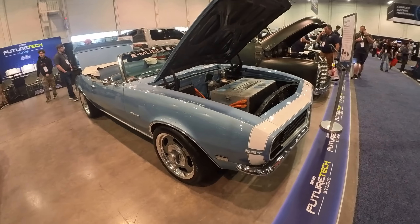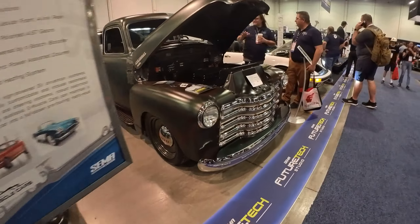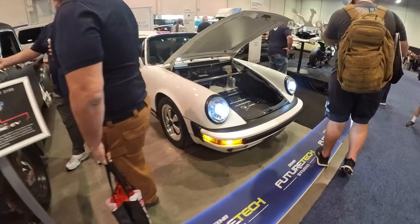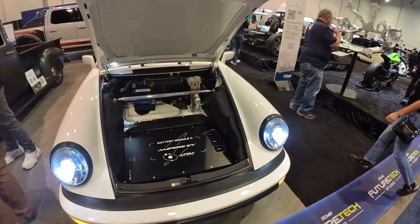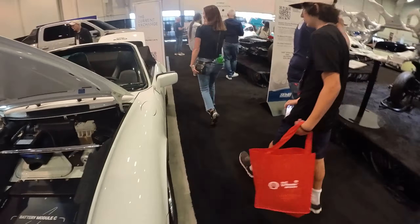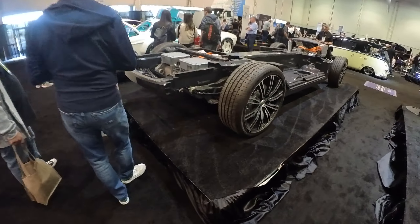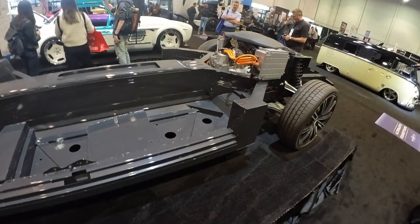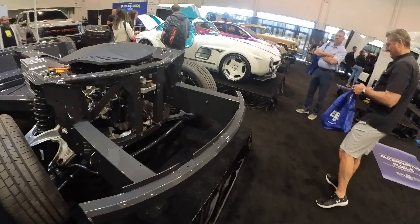Classic Camaro, electric. Classic truck, all electric. Porsche, now all electric. And they've got a Mercedes I want to get over here and take a look at. They're showing you how the whole electric thing works. They're essentially electrifying pretty much anything.